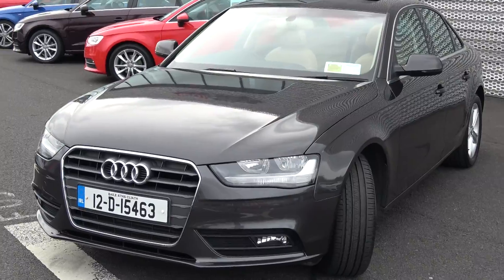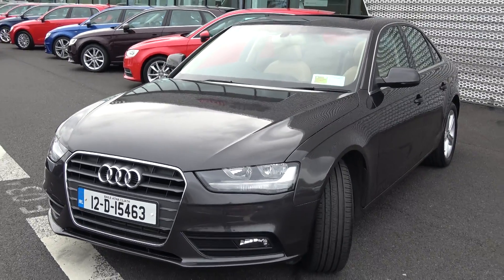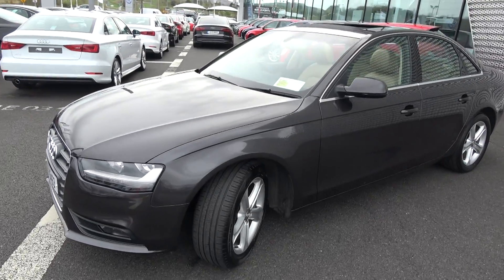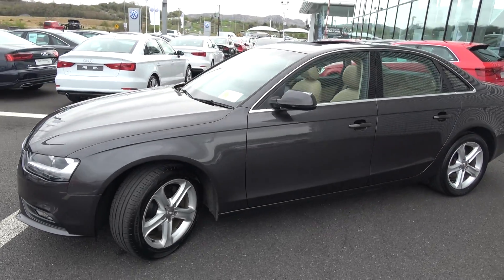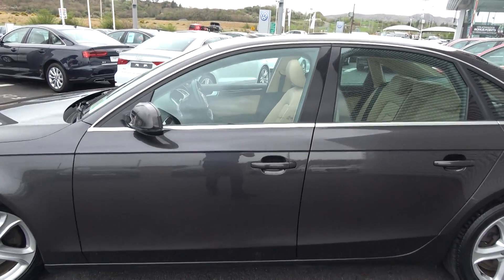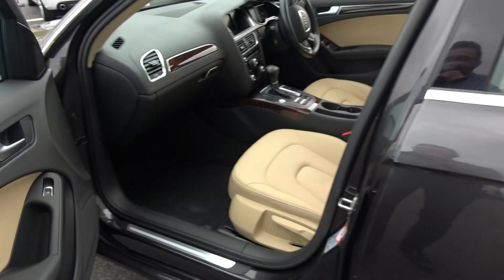Your colour-coded electric heated wing mirrors and your LED indicators built in, again for additional safety. Note the chrome trim finish around your windows. As we continue on into the front interior, this Audi A4 is finished in a beautiful beige leather upholstery on your SE seats.